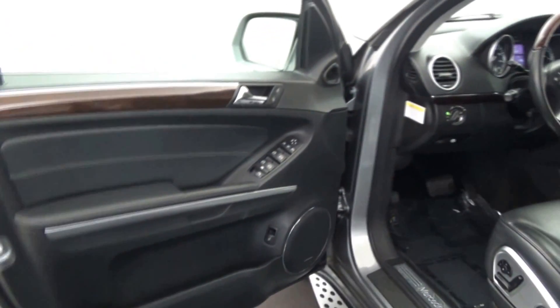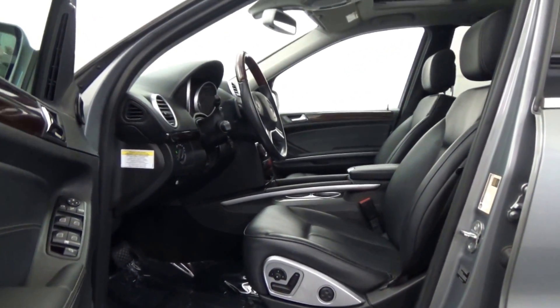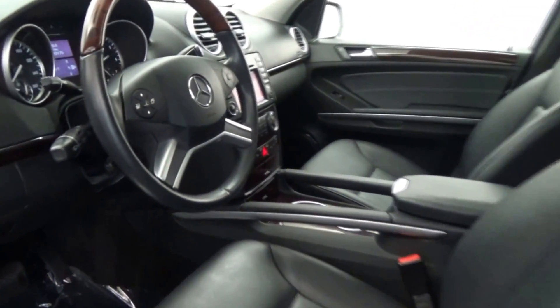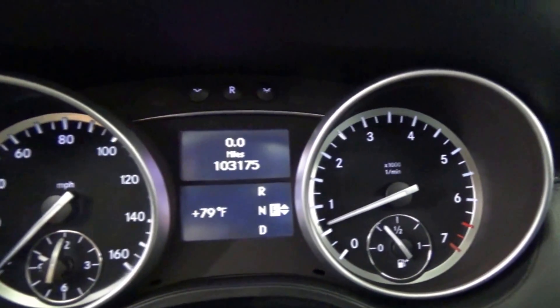This GL450 is equipped with front fog lamps, 19-inch sport alloy wheels, integrated running boards, third-row seating, and front and rear power glass sunroof with a multi-function steering wheel in wood and leather.